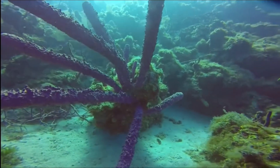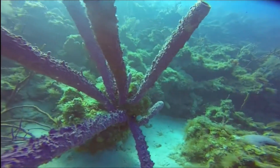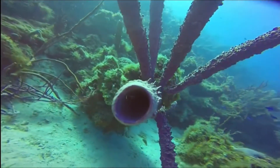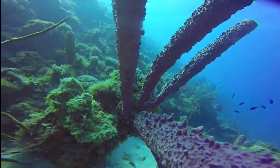As opposed to the previous class, Calcarea, which had calcium carbonate spicules, these sponges have spicules that are made out of either spongin or silica. Therefore, they may not be as rigid as the calcareous sponges.